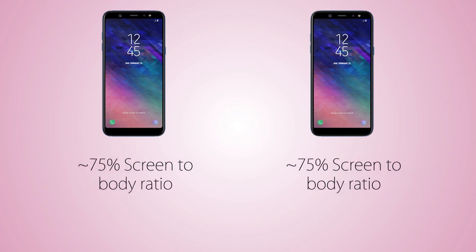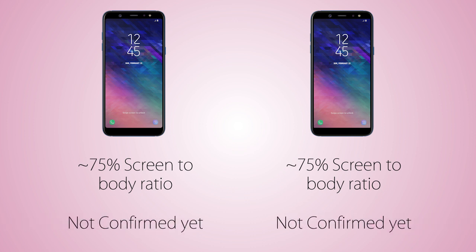As for the bezel size, they are gonna be just like the Galaxy A8 and the A8 Plus, but they're not gonna be as thin as the Galaxy S9. As for the weight, it's not confirmed yet for both handsets, but they're not gonna be too heavy.